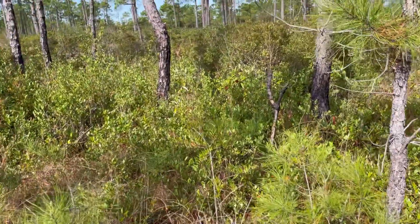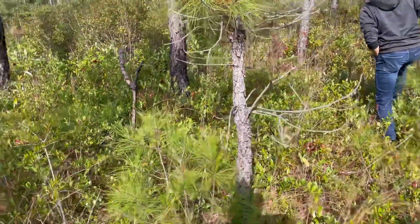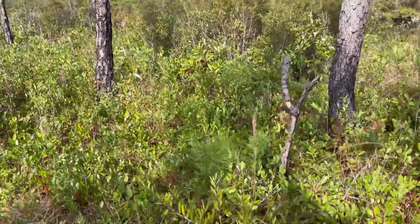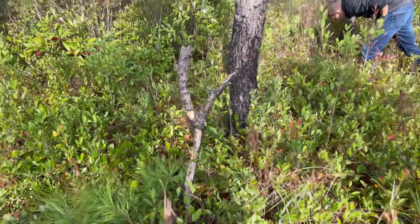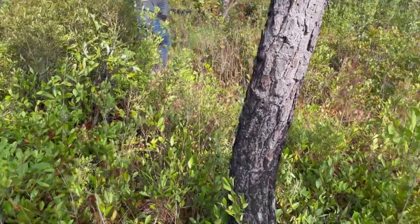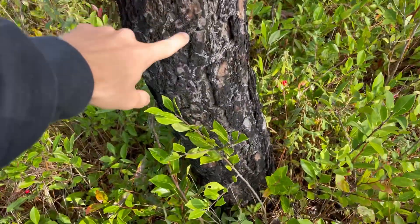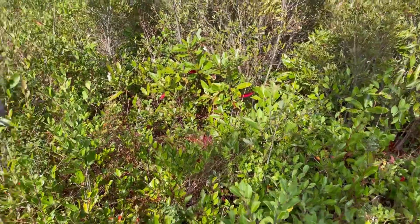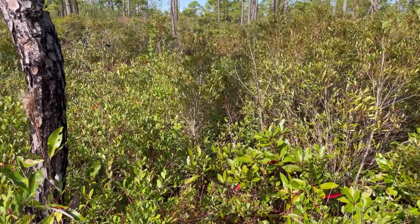What will happen is they'll actually do controlled burns, or burns can happen naturally, though recently the majority have been controlled burns. That burns out this underbrush to allow a lot of plants to thrive. You can see where a burn has happened before on this pine tree — it's charred the bark right here. That will clear out all this underbrush and really allow the carnivorous plants and other types of plants to thrive in this area.